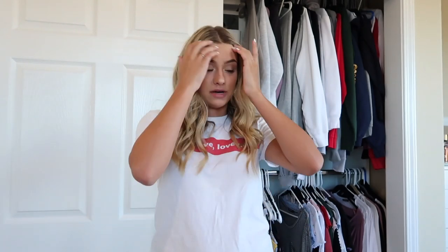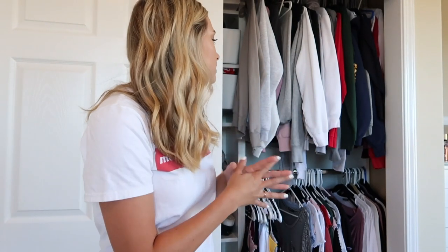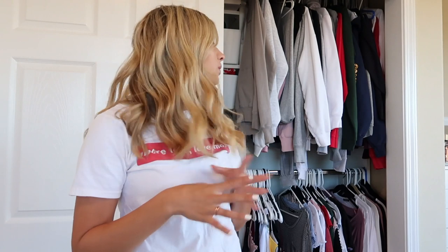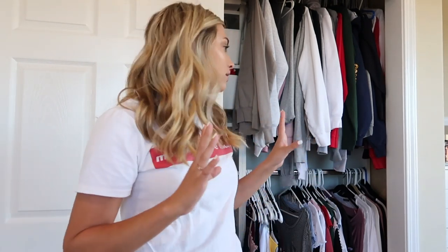Next up is my sweatshirts. With sweatshirts, I feel like there's not as many I'm going to get rid of, so I'm not going to take them all out — I'm just going to go through them and see the ones I like and the ones I don't wear anymore. It's so hard for me to get rid of them because I literally hoard them — like, oh, this is from a trip. But I say: if you haven't worn it in the last two months, get rid of it.